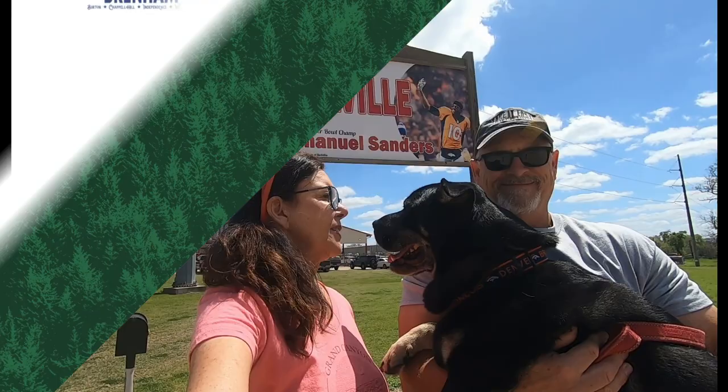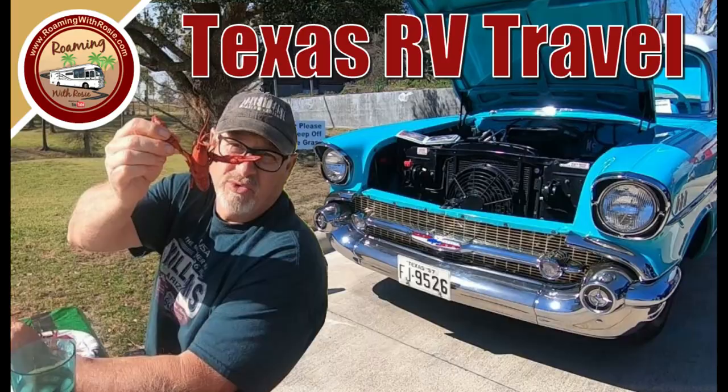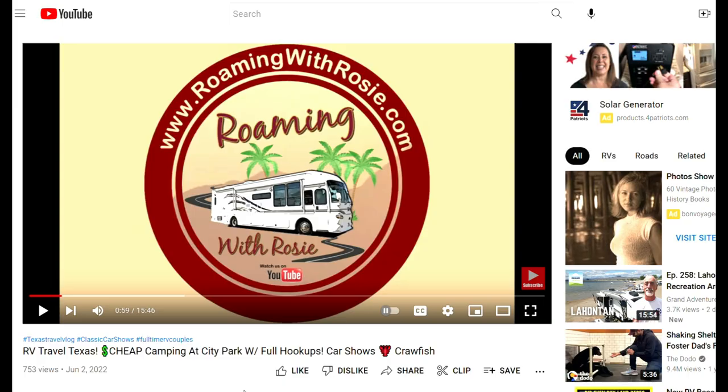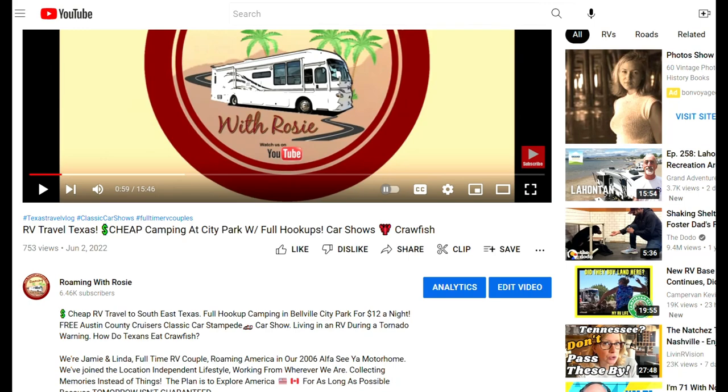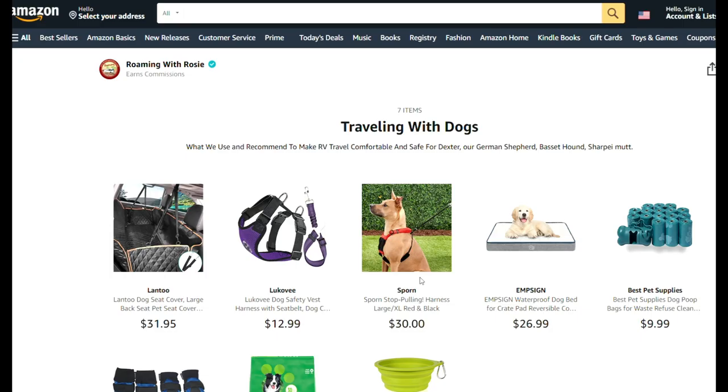Our visit to this part of Texas is coming to an end. We thoroughly enjoyed our campsite in Belleville and getting to spend so much time exploring this area and visiting with family nearby. Before we embarked on the RV lifestyle, visits came very infrequently. We'd really appreciate it if you'd share this episode with family and friends, and check out our Amazon store links for products we use and recommend. We do get a small commission and it helps offset the cost of producing these videos. Our next stop is the Texas Riviera. Until next time, see ya!